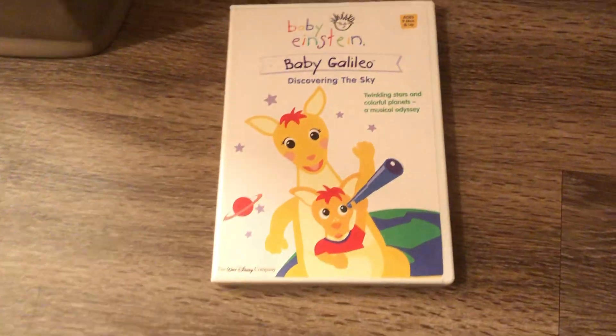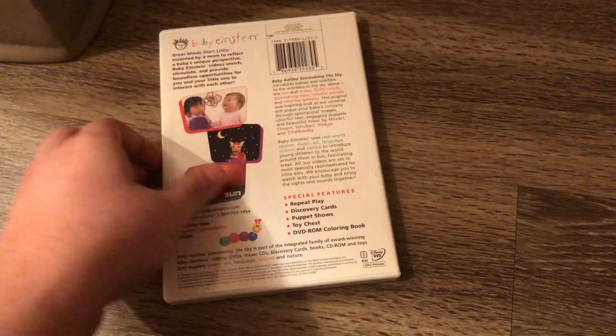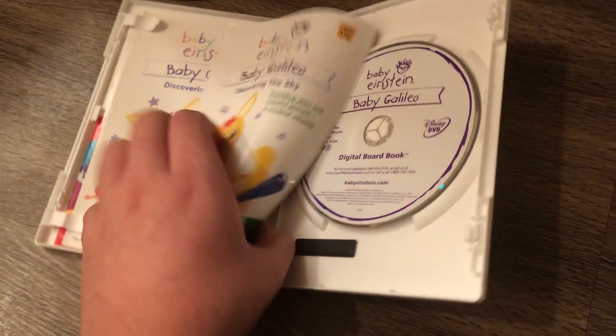Here's the disc. Here's the parent's guide. Next DVD is the Baby Galileo 2003 DVD. Here's the second one. Here's the two parent's guides.